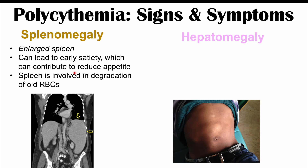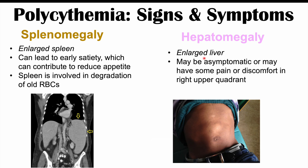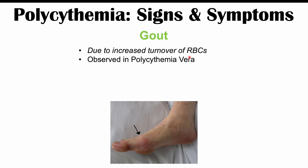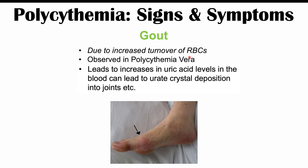Hepatomegaly — an enlarged liver — can also be seen. It may be asymptomatic or may cause pain or discomfort in the right upper quadrant, and may be detectable on examination. Gout is also more likely to occur in polycythemia, particularly polycythemia vera. Increased turnover of red blood cells and their precursors leads to higher levels of uric acid, which deposits into joints, causing gout.